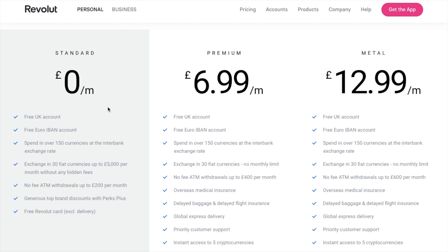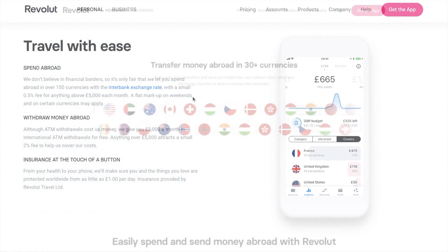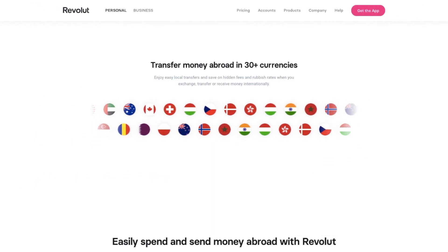Going back to the fees, you will also get charged at 0.5% on larger bank transfers. For more information about these fees you can check all of this out on the Revolut site. One of the best advantages of using Revolut is the fact that you get to spend fee free at the interbank rate in 150 countries.